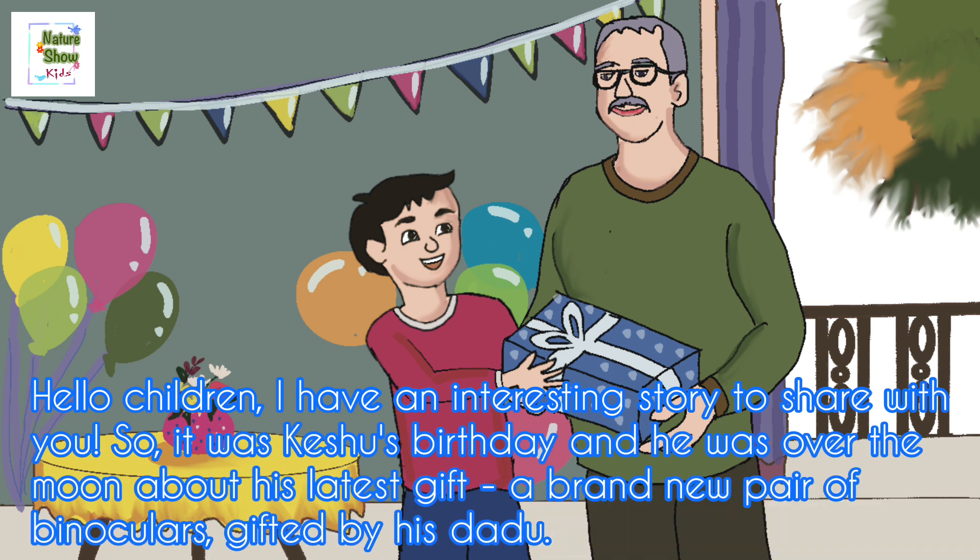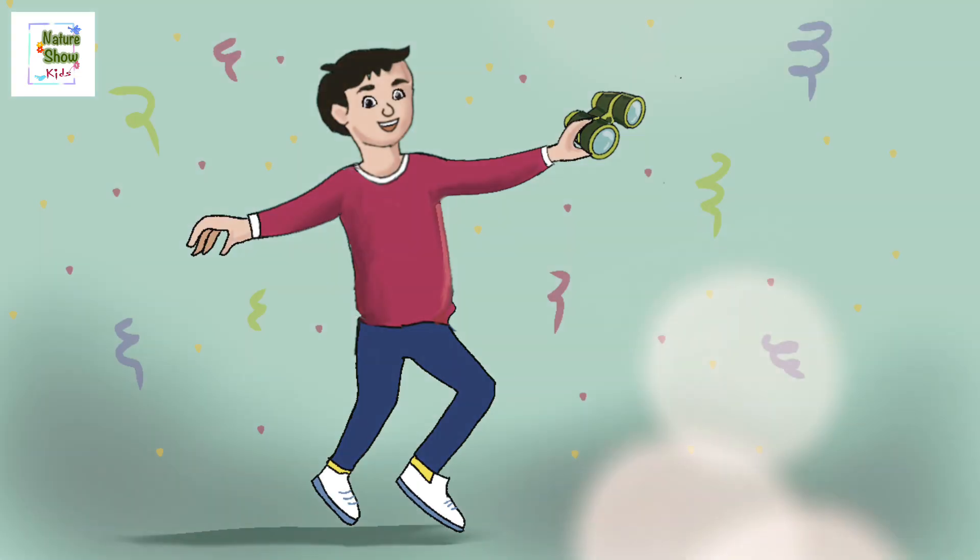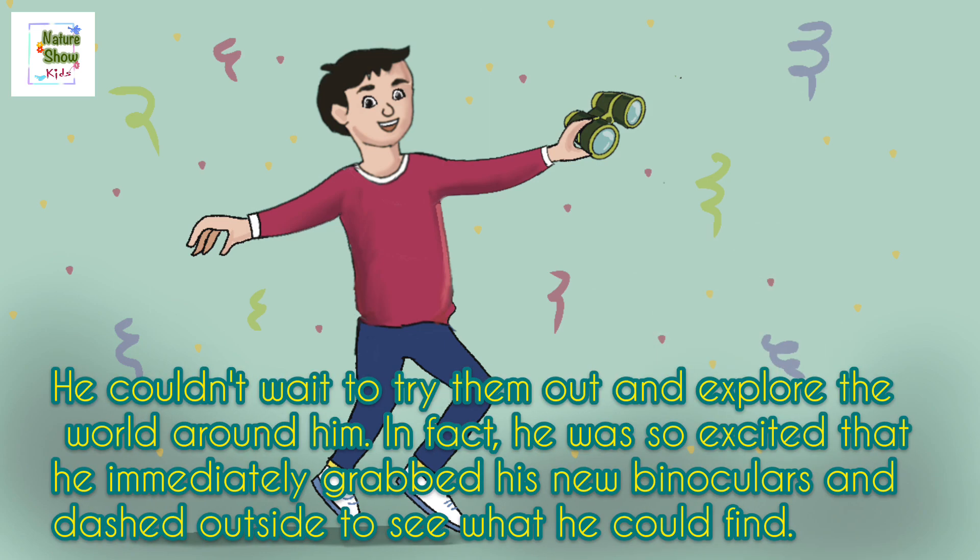Hello children, I have an interesting story to share with you. It was Kishu's birthday and he was over the moon about his latest gift — a brand new pair of binoculars, gifted by his dadu. He could not wait to try them out and explore the world around him. In fact, he was so excited that he immediately grabbed his new binoculars and dashed outside to see what he could find.